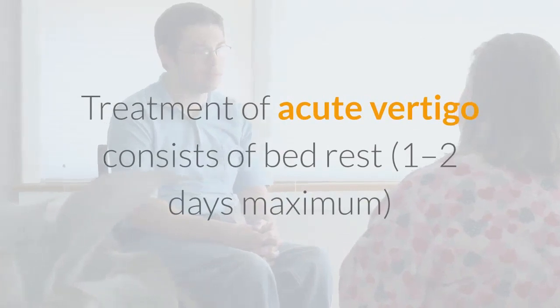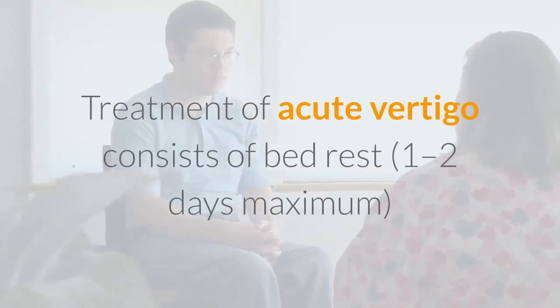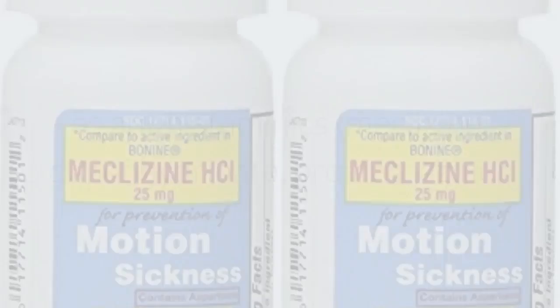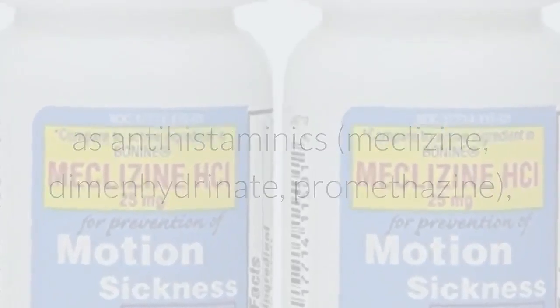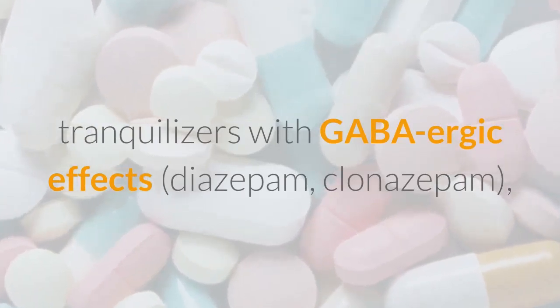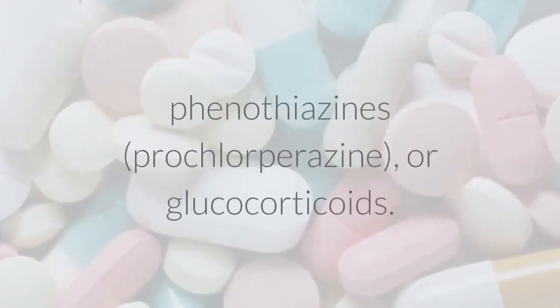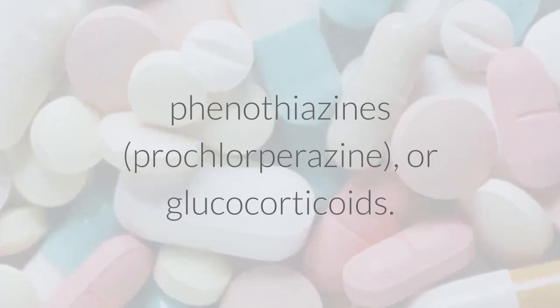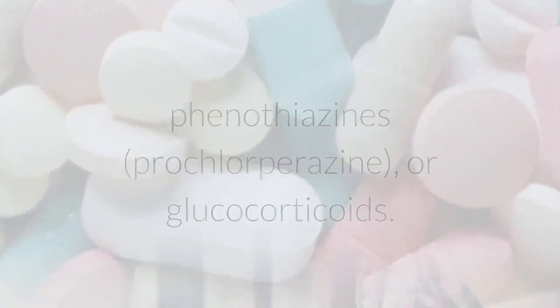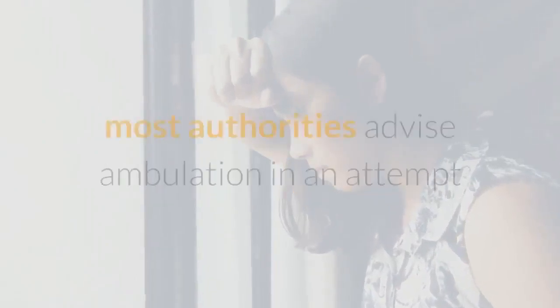Treatment of acute vertigo consists of bed rest, 1-2 days maximum, and vestibular suppressant drugs such as antihistamines — meclizine, dimenhydrinate — promethazine, tranquilizers with GABA-ergic effects — diazepam, clonazepam — phenothiazines, prochlorperazine, or glucocorticoids.